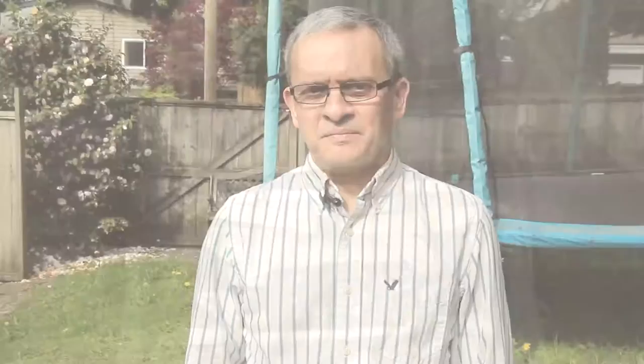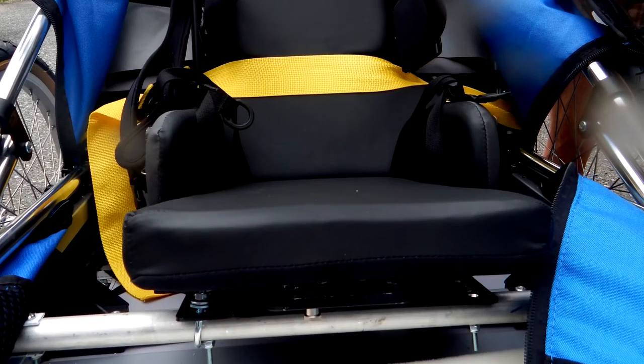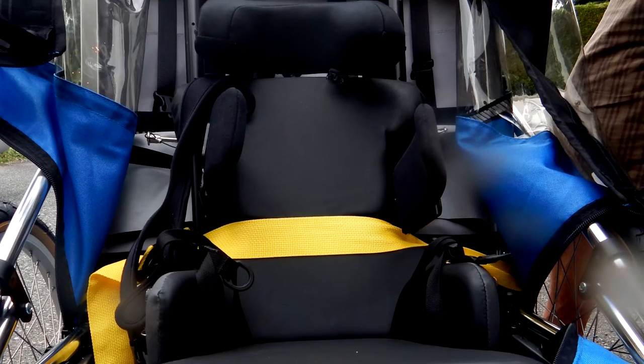The challenge was to adapt a commercial device — in this case a bike trailer — to an existing wheelchair seat.